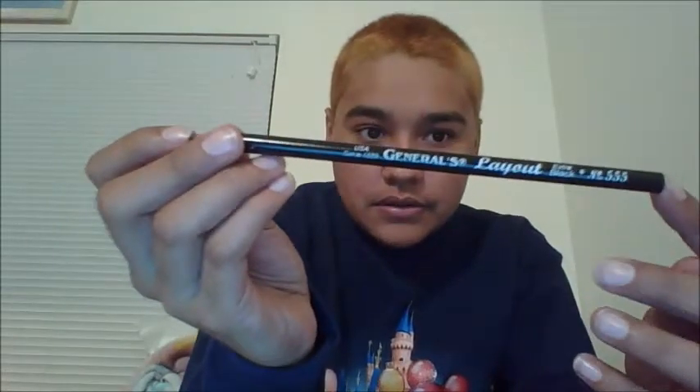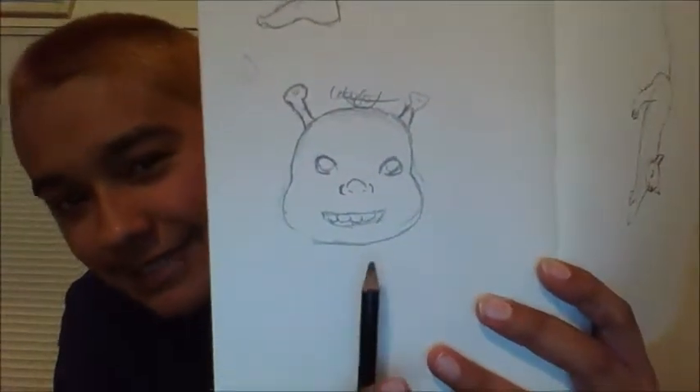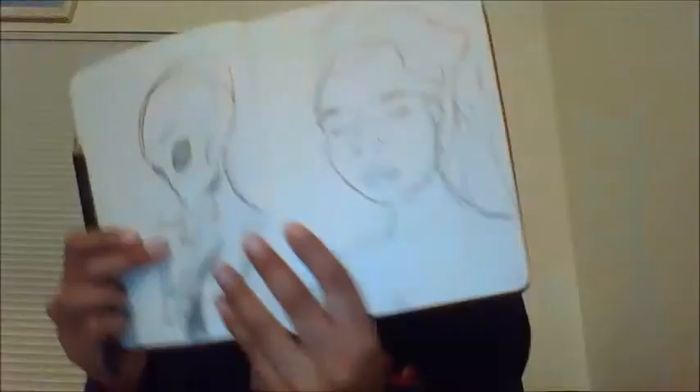Let's go on to what I sketch with. I got a General's layout pencil — this is extra soft, extra black, so it's really dark. I did some sketches today in front of Starbucks at around 8 a.m. I'm not a morning person, but Smash Mouth came on and I was like, Shrek is love, Shrek is life. I sketched these friends with it.